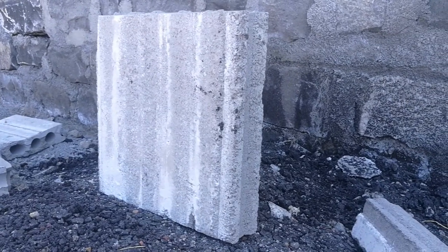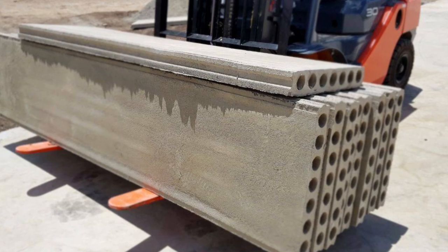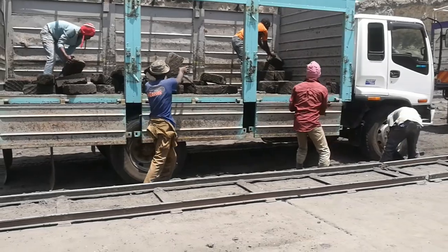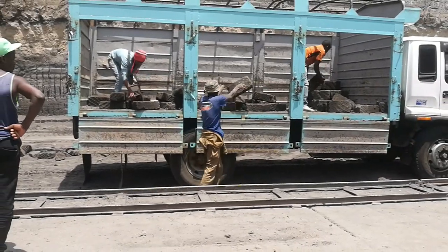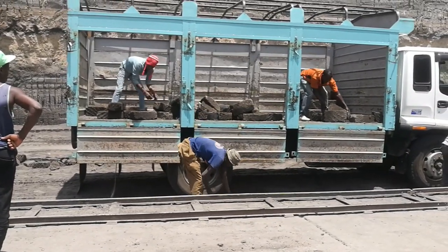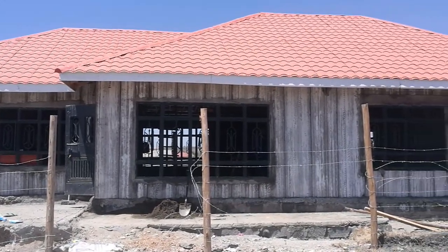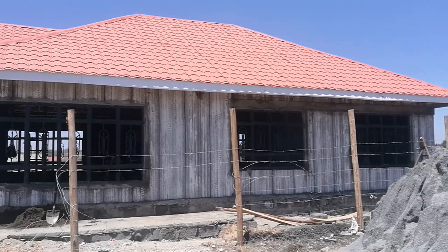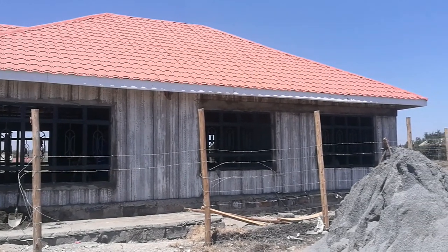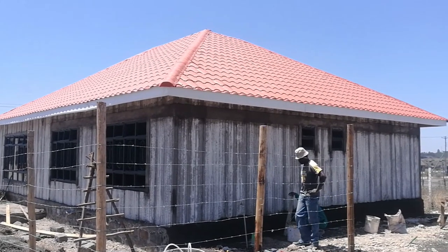With transport costs, you can carry several precast panels in one trip that will cover a huge area of your house, as opposed to stone blocks for example. So that's a transport cost advantage with precast panels. With the second advantage of time, the walls of this house were erected in one week — and this is a four-bedroom bungalow. So time-saving is the biggest advantage offered by precast concrete wall panels.